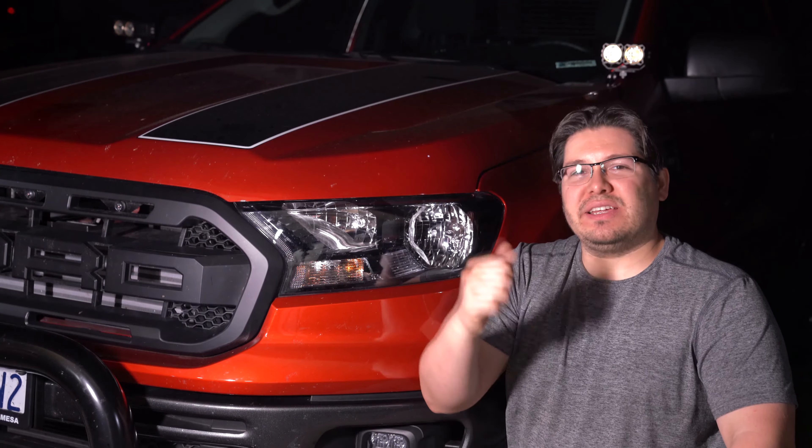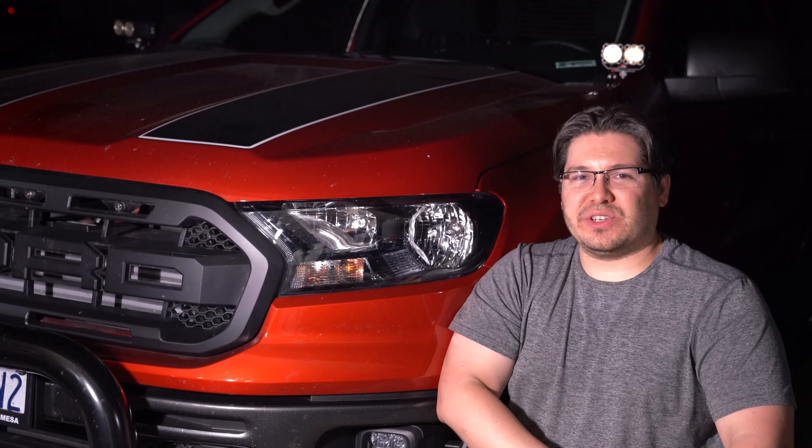What's up everybody? This is Max with Started Outdoors, and tonight we're going to be installing and reviewing probably the best LED headlight upgrade for your Ford Ranger. Stay tuned.